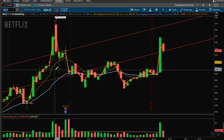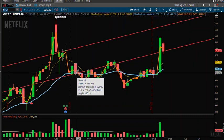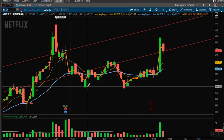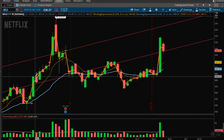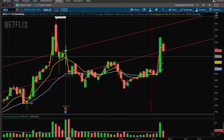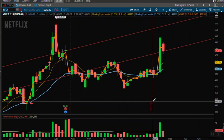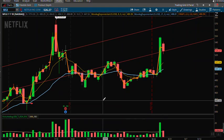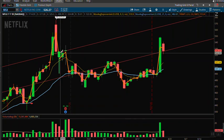Definitely something to keep on watch — it's done that before. Then it dojied out the next day and came crashing down, only to see a really bullish day the next day. So this is going to be very interesting. The sell-off volume was considerably lighter. Definitely something we're going to have to keep on watch going forward on Netflix.